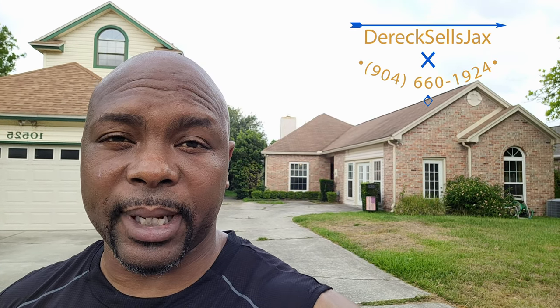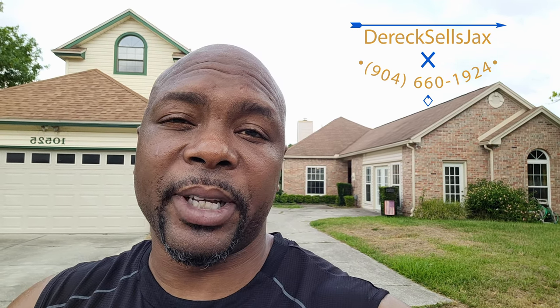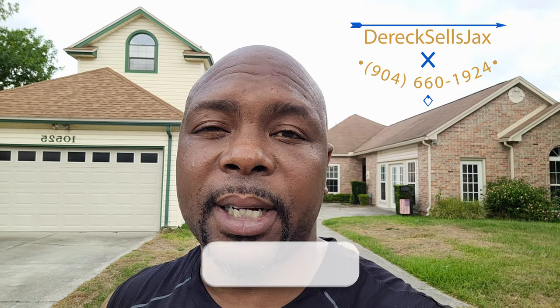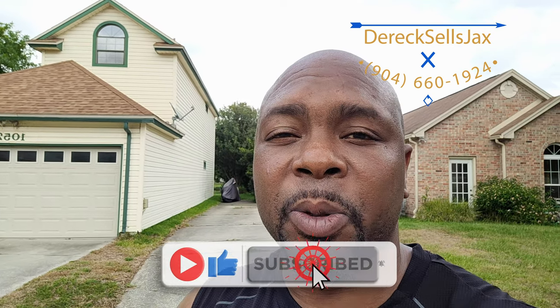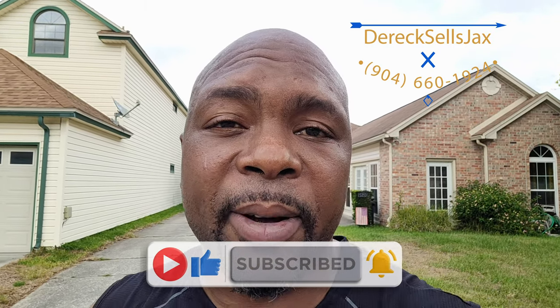Hey, how you doing today? I hope you're having a blessed one. Welcome back to Derek Sales Jackson. Real quick before we start doing this property right here, I want to give a huge shout out to everybody who's taken a moment to hit that subscribe button, who done hit the like button, left a comment and all that good stuff. We're finally at 1,000 subscribers, so I thank you guys. Y'all are legendary.